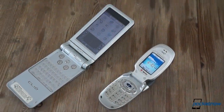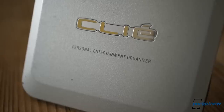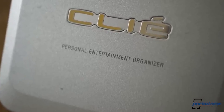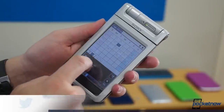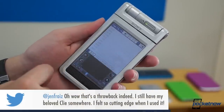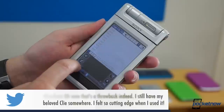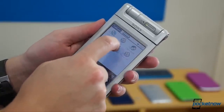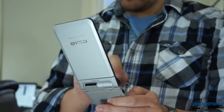Despite its resemblance to the clamshell communicators that were its contemporaries, this Clie wasn't a phone. Sony called it a personal entertainment organizer — basically a PDA on steroids. In a time when smartphones were still in their infancy, there was a market for standalone personal digital assistants to manage your calendar, memos, and address book, like an electronic version of a pocket planner. With this one, though, Sony took a few extra steps.